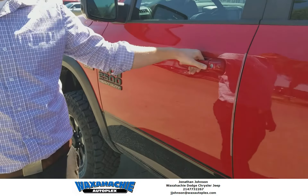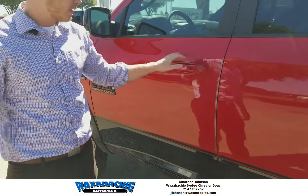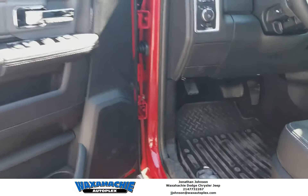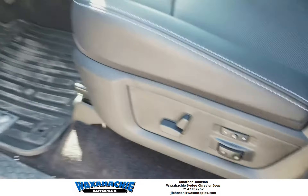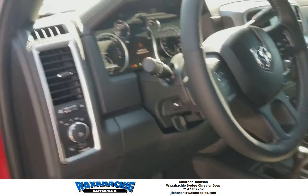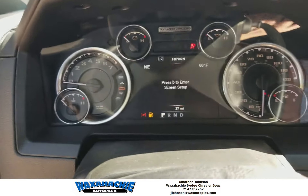Easy entry — simply grab the handle with the key in your pocket and it unlocks. Close it, press the button, locks the truck. Take a look on the inside — you got your memory seats. Look at this thing, this is beautiful. Look at this upgraded dash right here, y'all. It is beautiful.